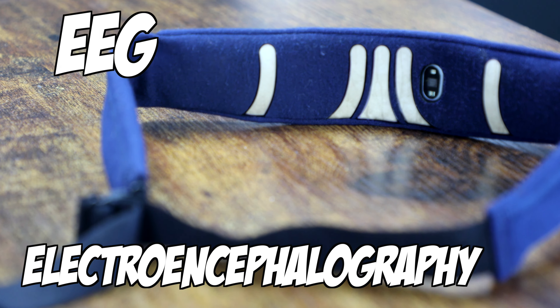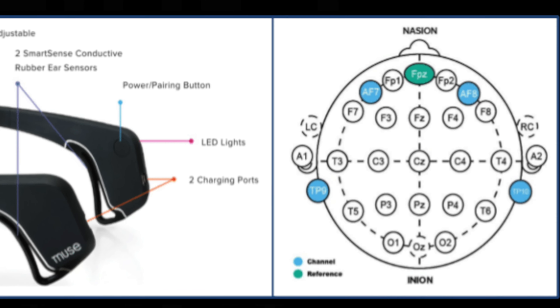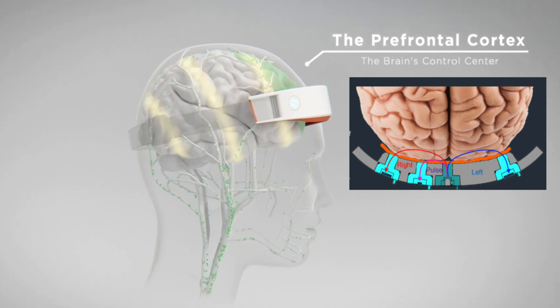The big obvious difference is that Muse uses EEG — electroencephalography — to detect brainwaves globally on your brain, most notably in the frontal and temporal parietal regions, whereas Mendy uses something called fNIRS — functional near-infrared spectroscopy — that uses a laser to detect blood flow and activation of your frontal lobe.